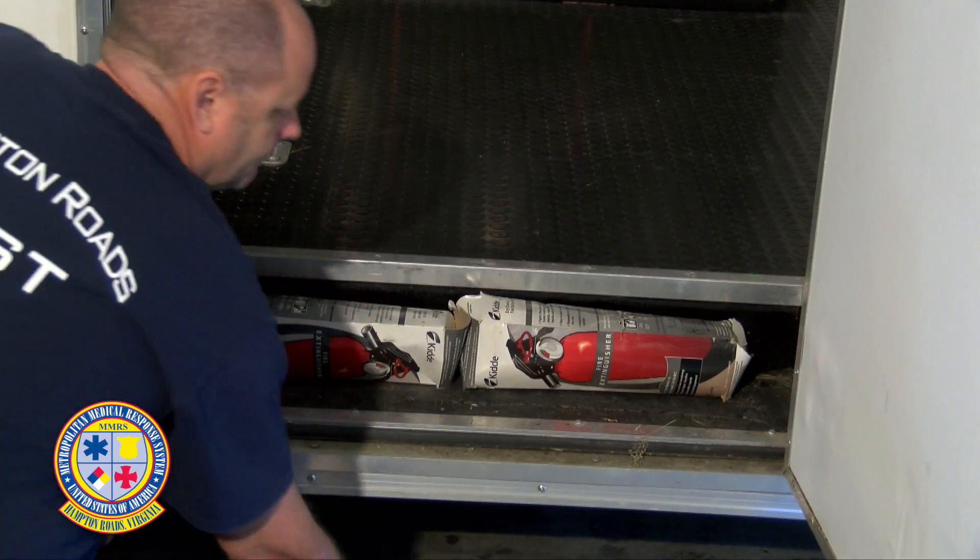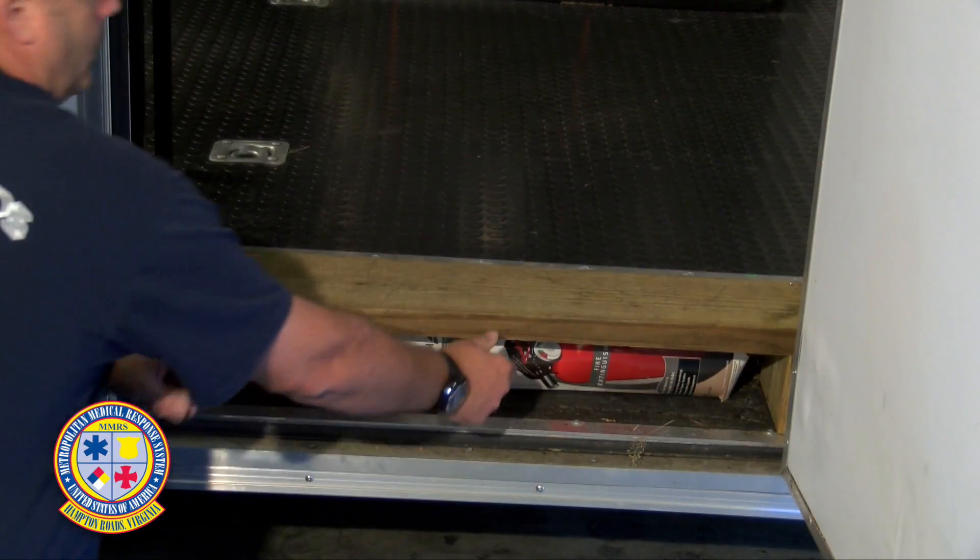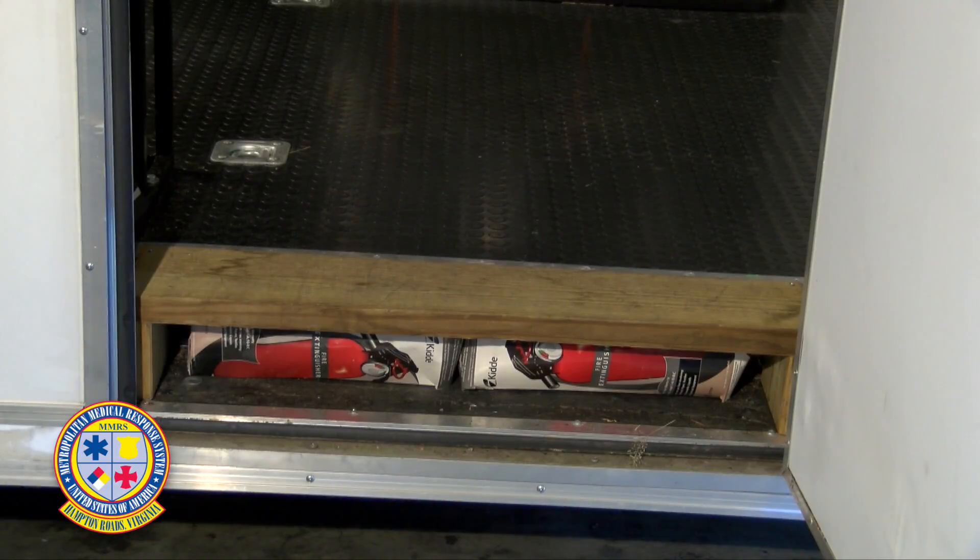In the footwell of the side door, two fire extinguishers are placed on their side and covered by a wooden platform to create a flat surface.